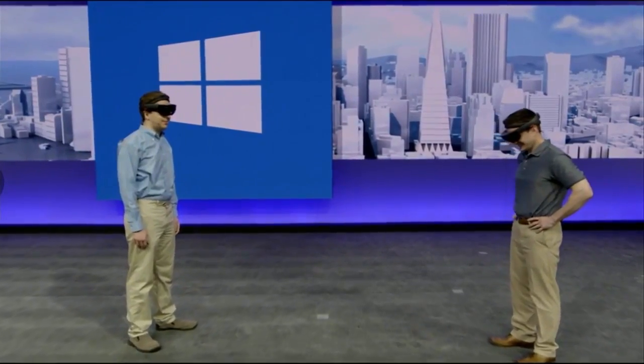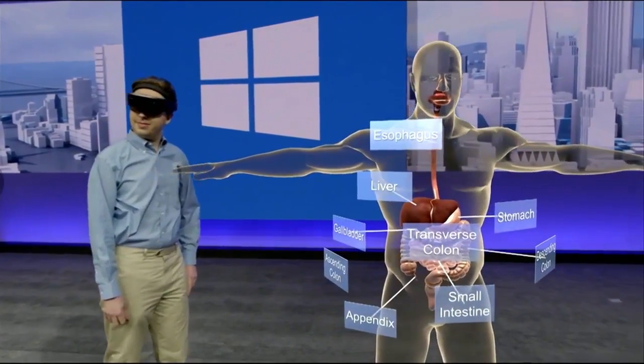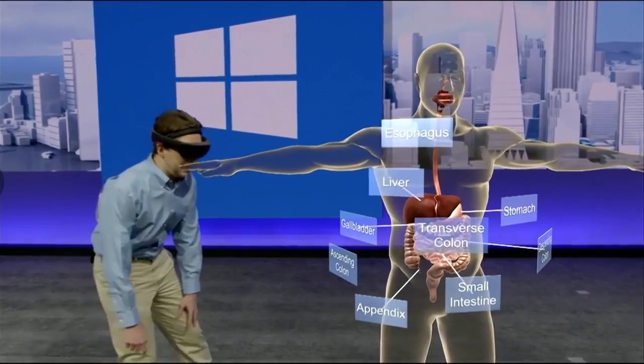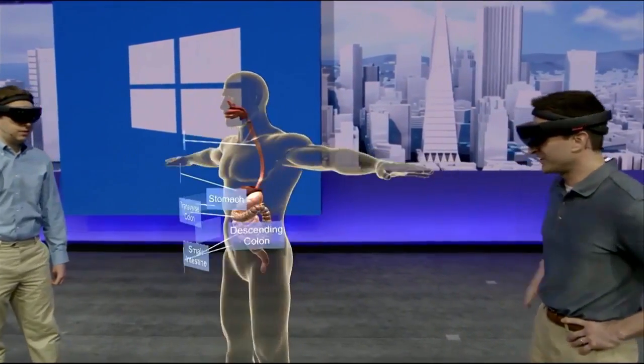Today we're going to show you some of our work on our holographic anatomy program. Can you tell us which organ in the body aids in digestion and also makes insulin? Yes, that would be the pancreas. It could be a little hard to see it behind the stomach here. Well, thankfully with HoloLens, it's really easy to get the best view of things.